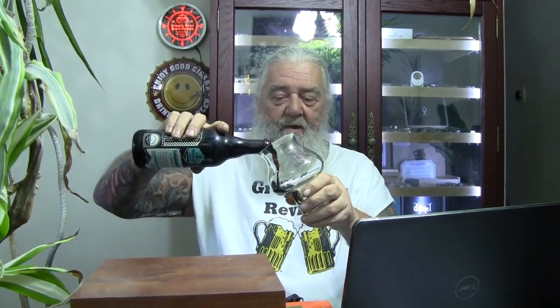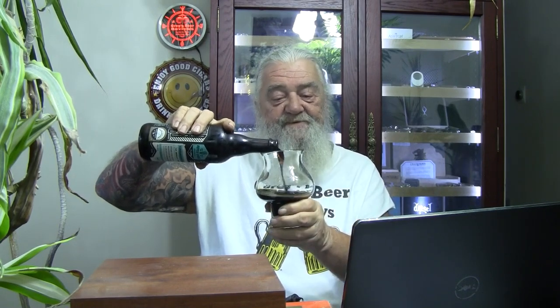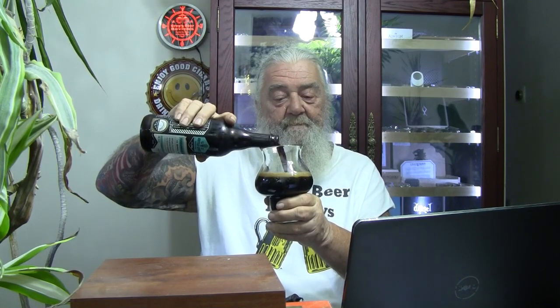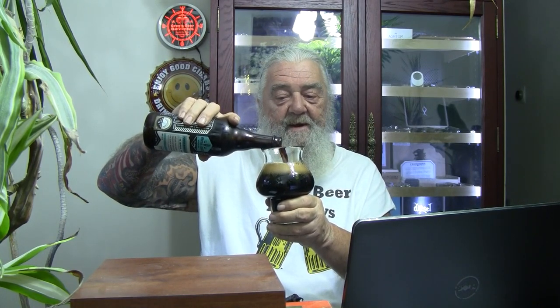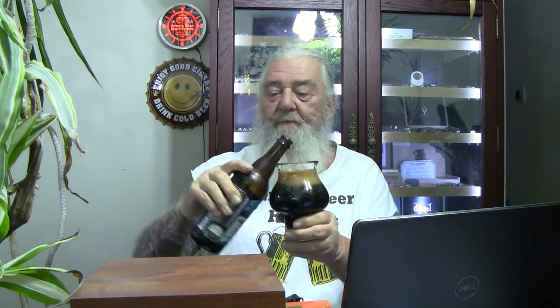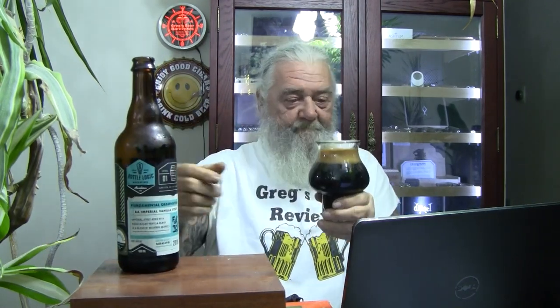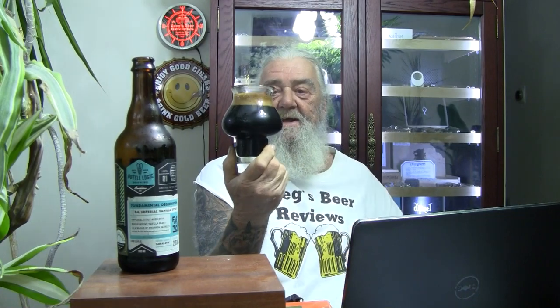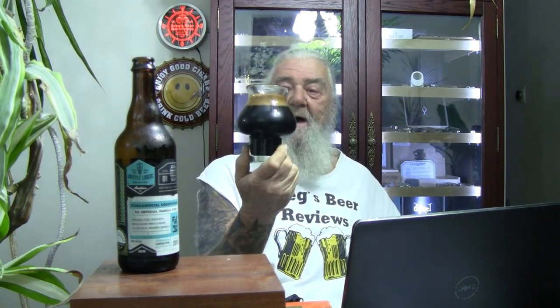Nice cap — probably have to keep that one, put it on the fridge. And through the glass we go, guys. Pitch black coming out. About a finger of head on that pour — nice khaki-colored head, very creamy looking on top. Very dark black beer, not any light coming through at all. Good-looking beer.